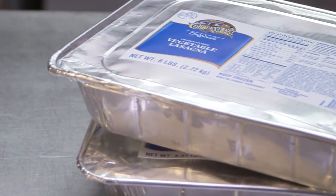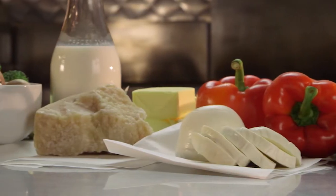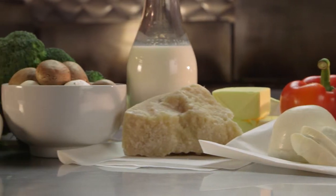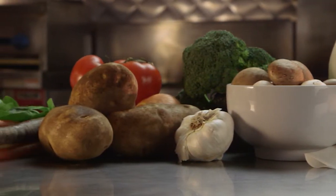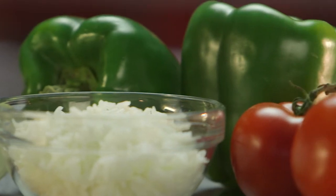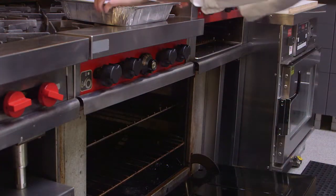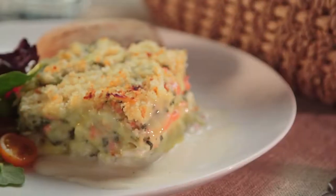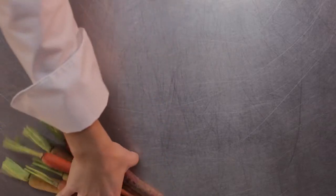We'll start with a look at Cobble Street Market vegetable lasagna. Vegetarian cuisine is growing as health and wellness increasingly play a role in consumers' eating habits and as chefs explore creative ways to showcase vegetables front and center. Cobble Street Market offers a delicious vegetable lasagna that's easily customizable and sure to be a hit on any menu.